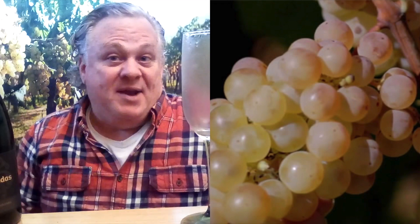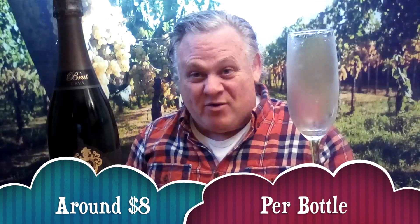Cava basically means cave or cellar. This is all done in the French Champagne tradition, and for eight dollars a bottle — this bottle sells for about eight dollars — what you get is these indigenous white grape varietals.